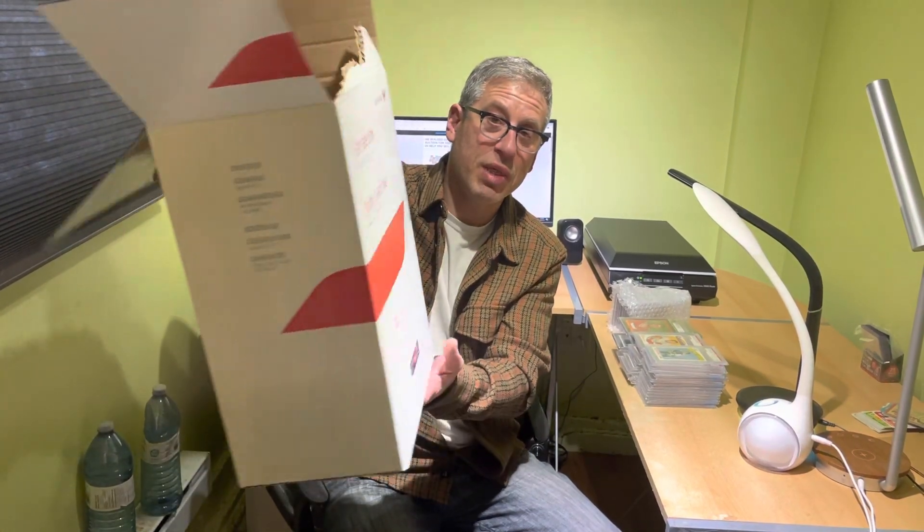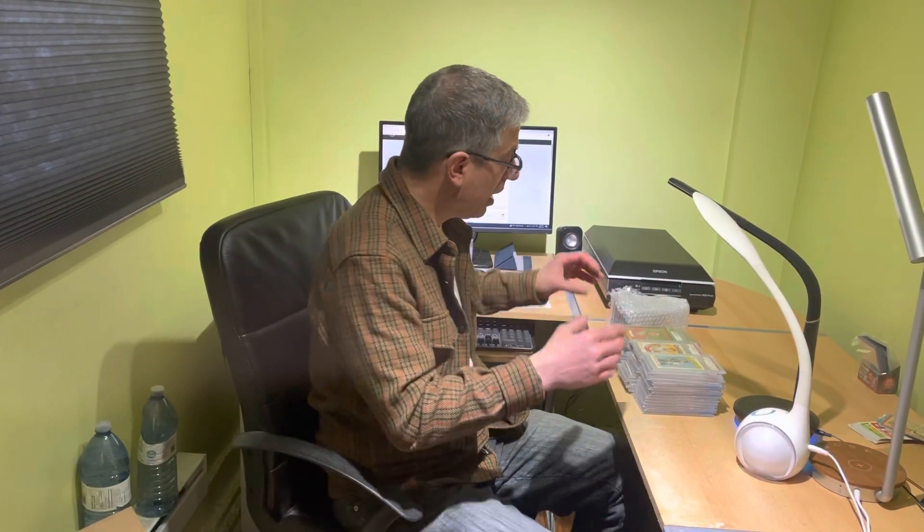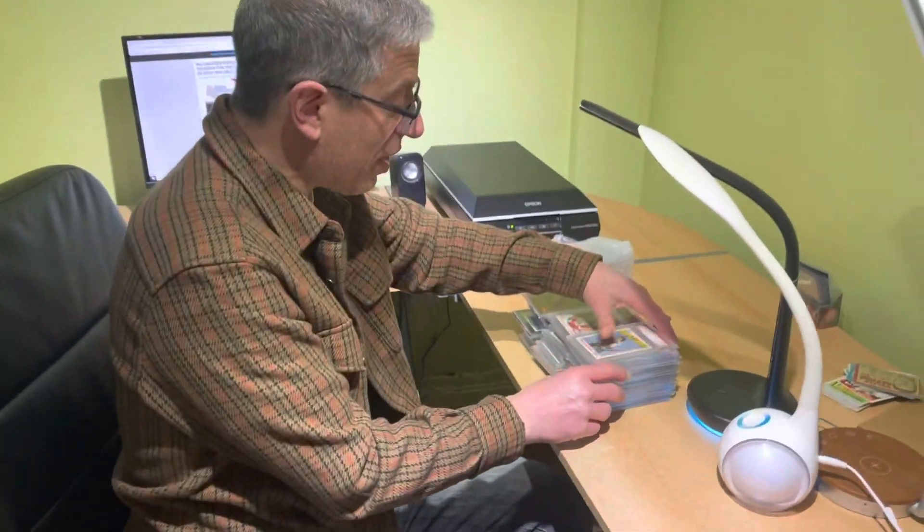For those across Canada who want to send us consignments or sell us cards directly, if it fits it ships. You can get a lot of stuff in here. It's a flat fee from Canada Post, comes with a tracking number, your stuff gets here safely and quickly, and then we can start selling it for you.